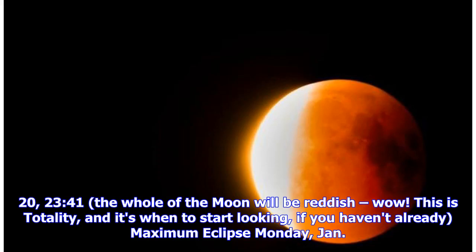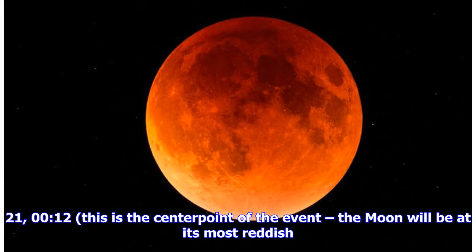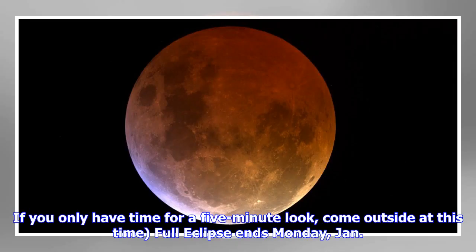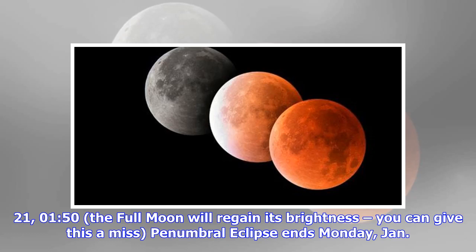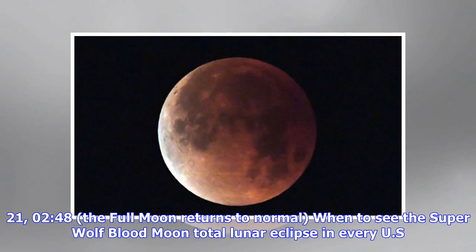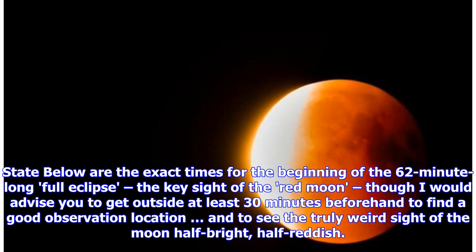Maximum eclipse: Monday, Jan. 21 at 00:12 — this is the center point of the event, the moon will be at its most reddish. If you only have time for a five-minute look, come outside at this time. Full eclipse ends Monday, Jan. 21 at 00:43 — the moon will begin to lose its reddishness. Partial eclipse ends Monday, Jan. 21 at 01:50 — the full moon will regain its brightness, you can give this a miss. Penumbral eclipse ends Monday, Jan. 21 at 02:48 — the full moon returns to normal. For the 62-minute full eclipse, I would advise you to get outside at least 30 minutes beforehand to find a good observation location and to see the truly weird side of the moon — half bright, half reddish.